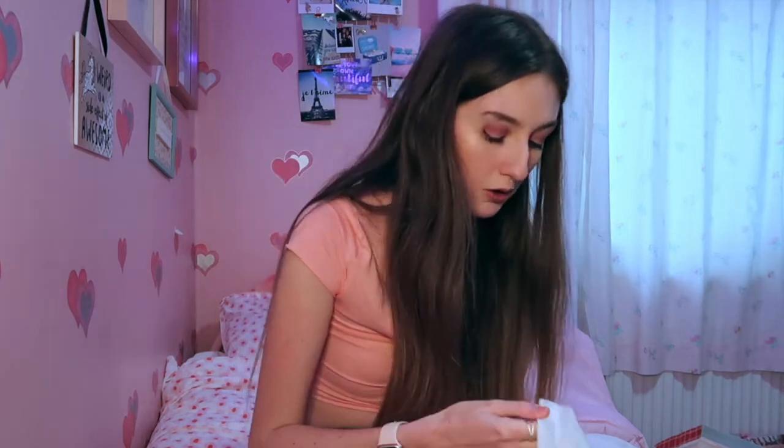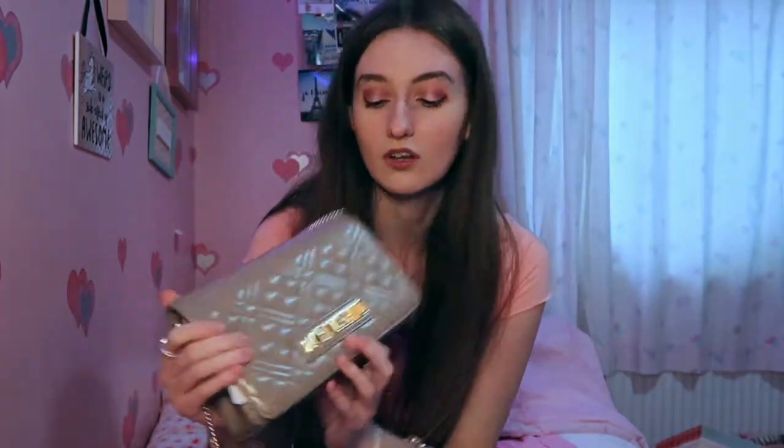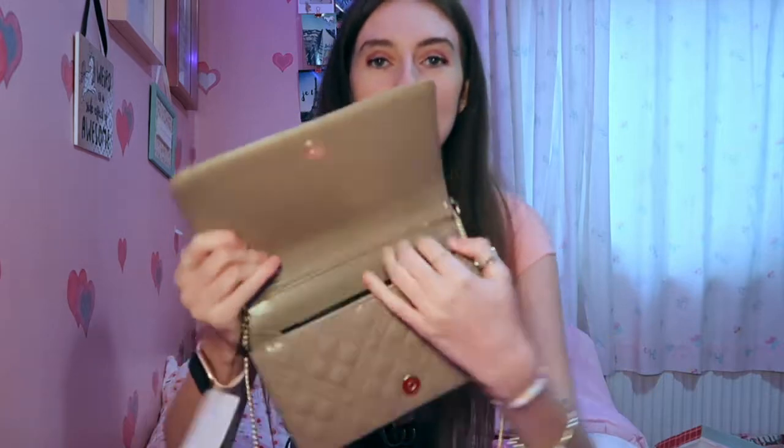Moving back to what my parents got me - the next thing I opened, which I actually knew I was getting because I picked it out on Black Friday, was a Moschino bag. It's so pretty - it's in this mauve-y colour and it's like soft quilted leather. It says Moschino on it obviously, and when you open it up it's a clutch bag style inside - such a good size to fit bits in. It's got the big gold chains and you wear it as a crossbody. I absolutely adore this bag. I've never actually owned anything from Moschino before.